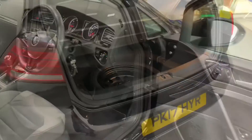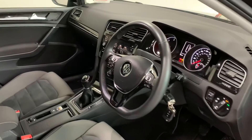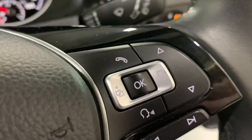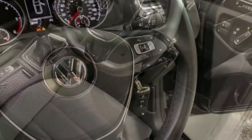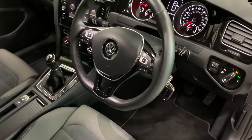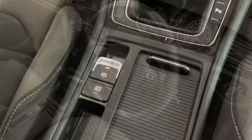On the technology side, we've got a three-spoked leather trim steering wheel which is multi-function. The controls on it handle our adaptive cruise control, which is a standard feature in this car, answer and hang up telephone calls, and change menus in front of your display.